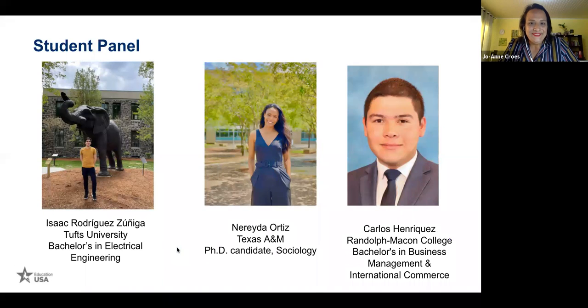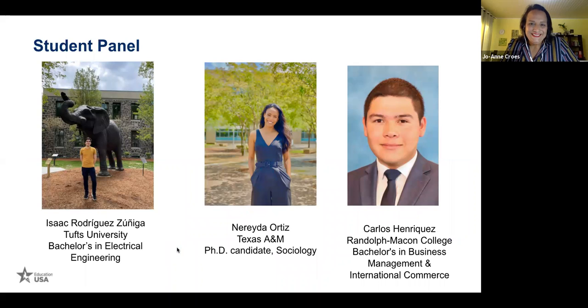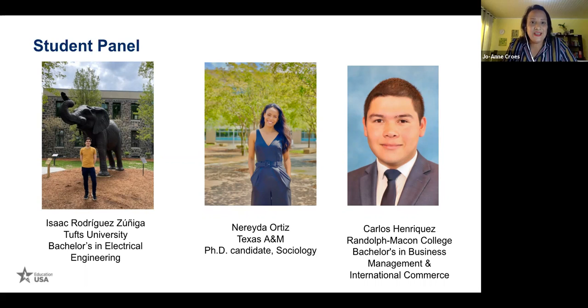We start with Isaac. Hello everyone, my name is Isaac Rodriguez. I'm a current rising sophomore at Tufts University, doing a bachelor's in electrical engineering with a minor in environmental studies and policy. Next is Nereida — I'm from Guatemala and I'm currently a doctoral student in sociology at Texas A&M. A pleasure to be with all of you. And I'm Carlos, from El Salvador — a rising senior at Randolph-Macon College in Ashland, Virginia, pursuing a bachelor's in business management and international commerce.